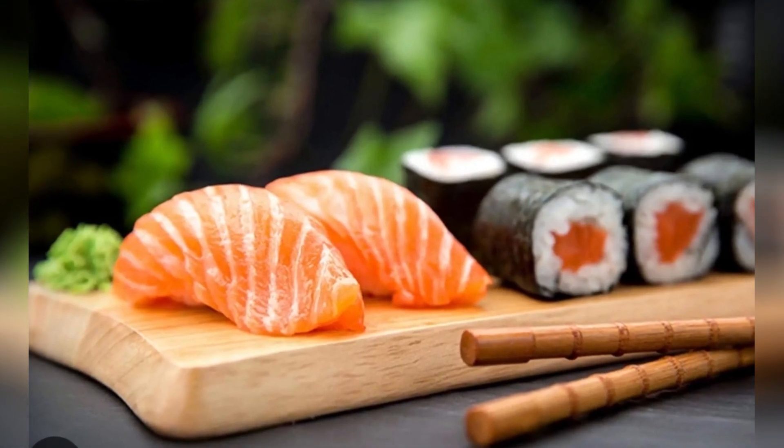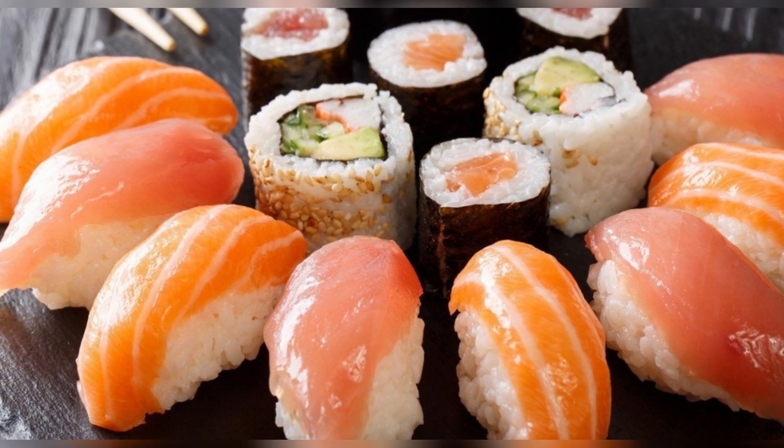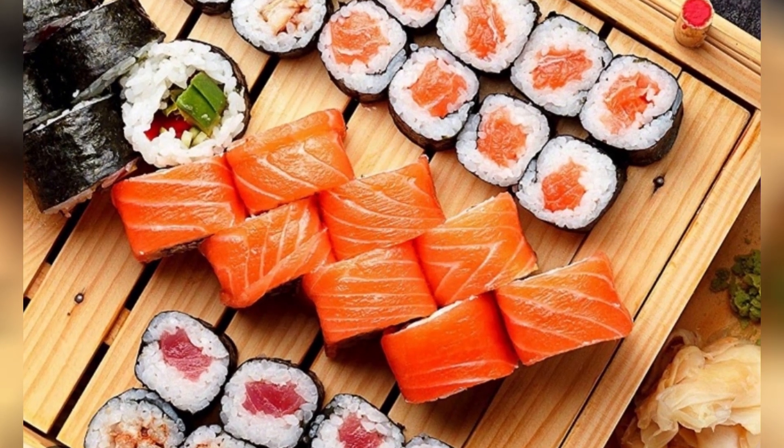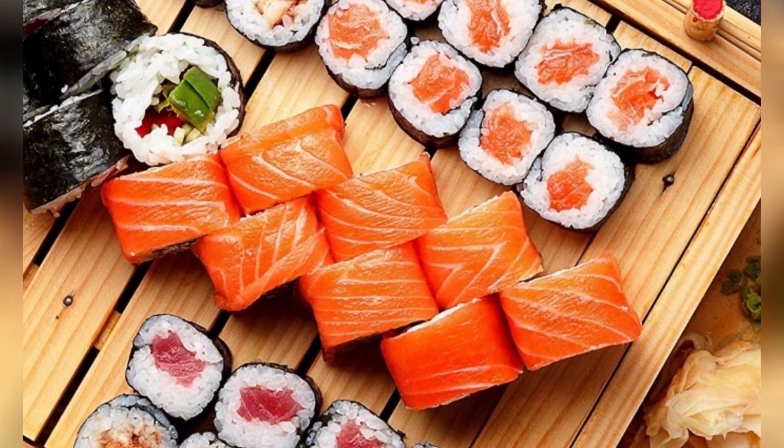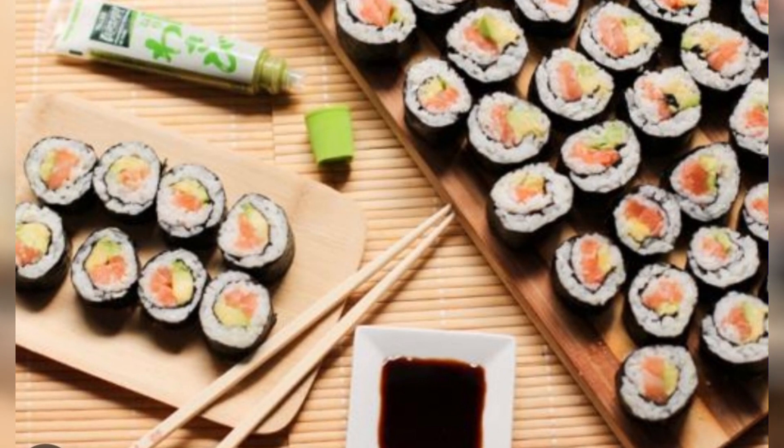2. Japanese Sushi. Sushi is an emblematic dish of Japanese cuisine. It is made with vinegared rice and raw fish or seafood, often wrapped in sheets of nori seaweed. Different varieties of sushi include nigiri, maki, and sashimi.